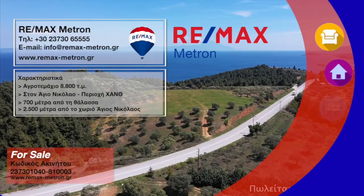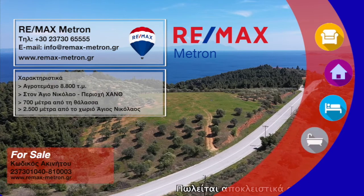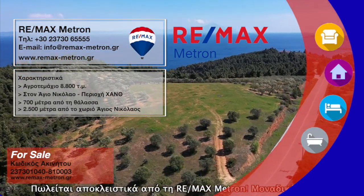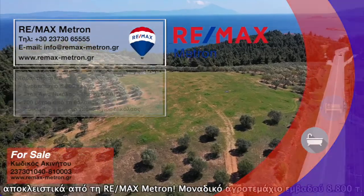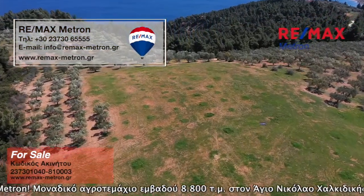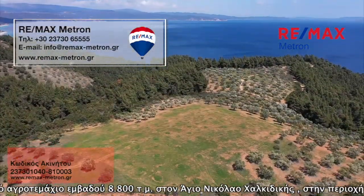For sale exclusively by Remax Metron. Unique plot of land of 8,800 square meters in Agios Nikolaos, Halkidiki. It is even and buildable, only 700 meters from the sea and less than 2.5 kilometers from the village of Agios Nikolaos.